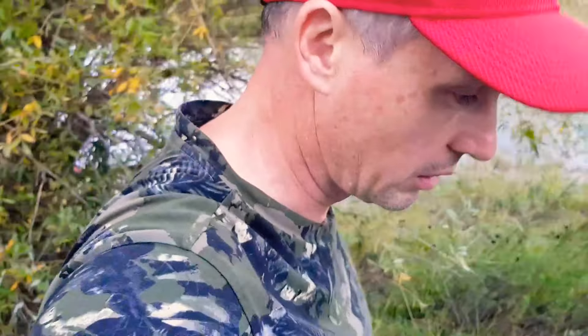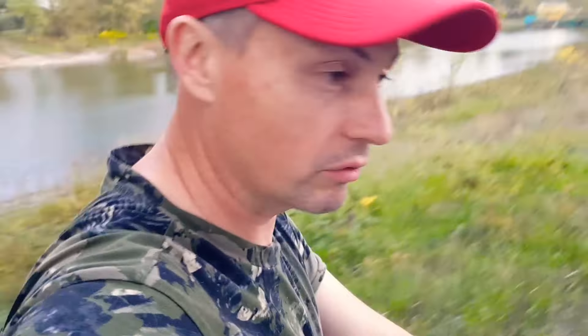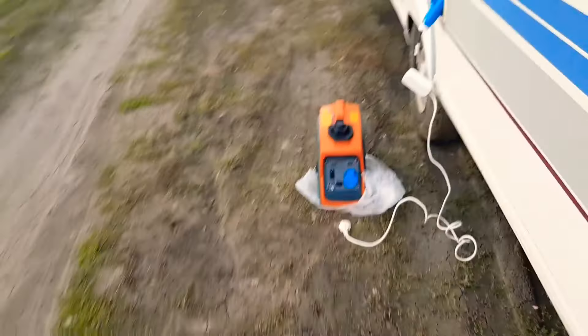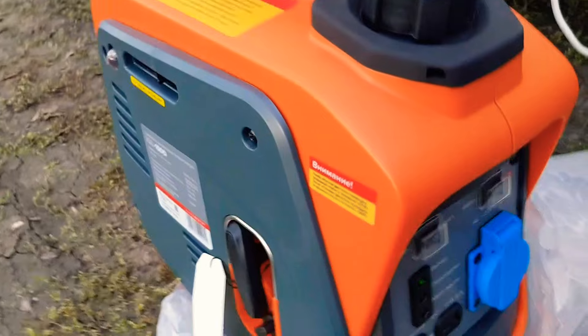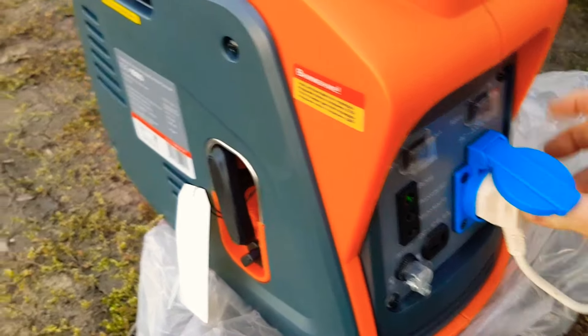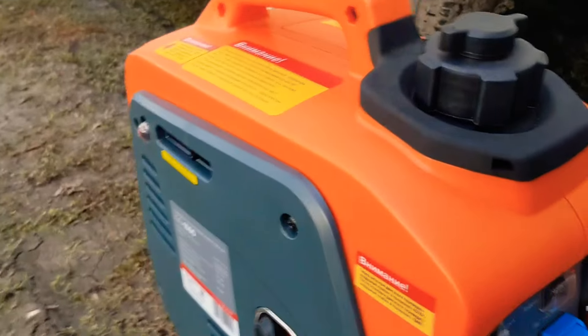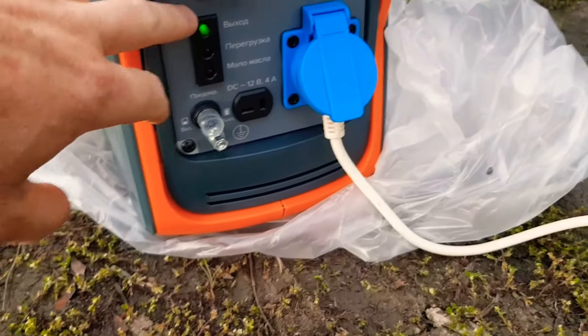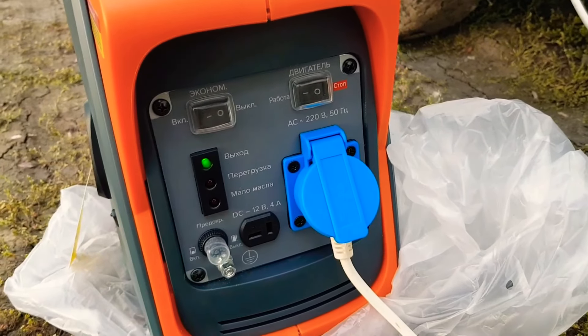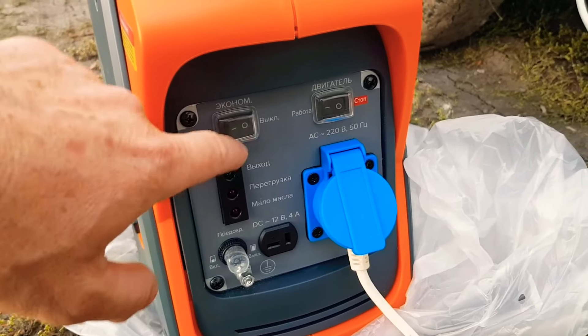Ну-ка, а за автодом зайдем. Можно спокойно разговаривать практически. В общем, я очень доволен — такого бесшумного еще не видел. Включим тогда сейчас электроэнергию, дадим в дом. Посмотрим. Питание есть. Здесь экономный режим включен — выключим эконом. Опа, прибавил оборотов.